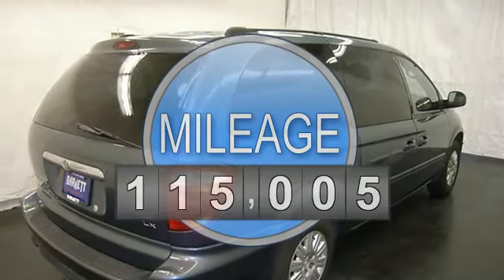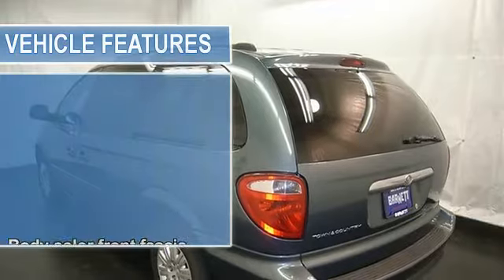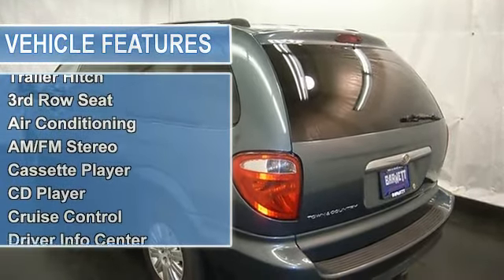Dual zone and rear heat and AC, AM FM stereo, CD player, cassette deck, power locks and windows, tilt steering column, and universal garage door opener.